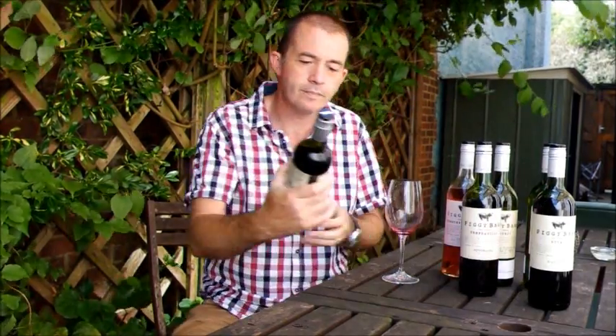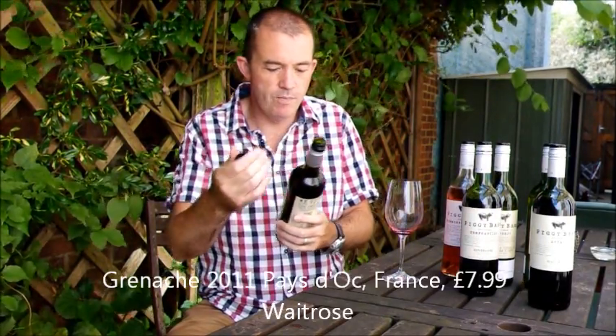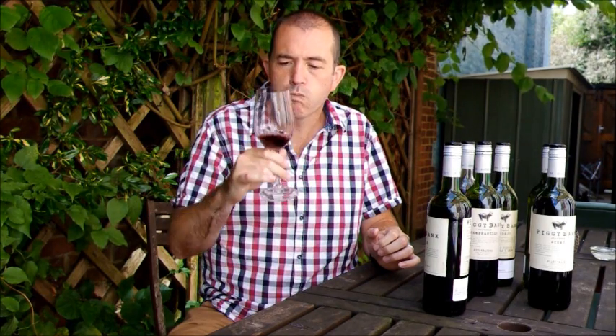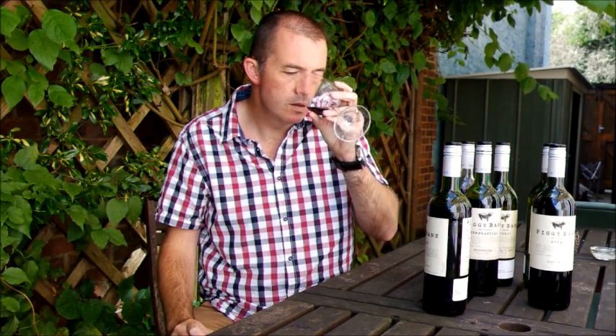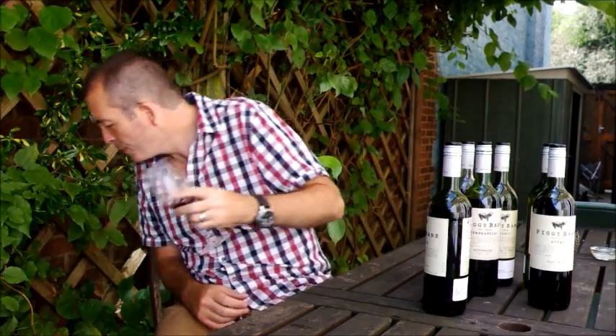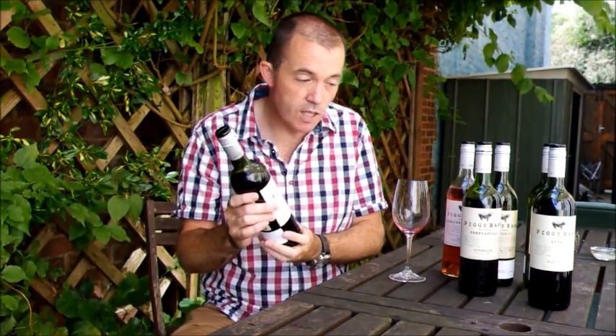Next red: moving to a Grenache, Qu'est-Doc from Languedoc, Thierry Boudinot. It's lovely, sweet, pure, slightly peppery fruit on the nose. I really like this — it's got a lovely peppery freshness to it, some structure. Lovely berry fruits, essence of Grenache there. Quite delicious. Another wine that over-delivers for £7.99, so that's very good.